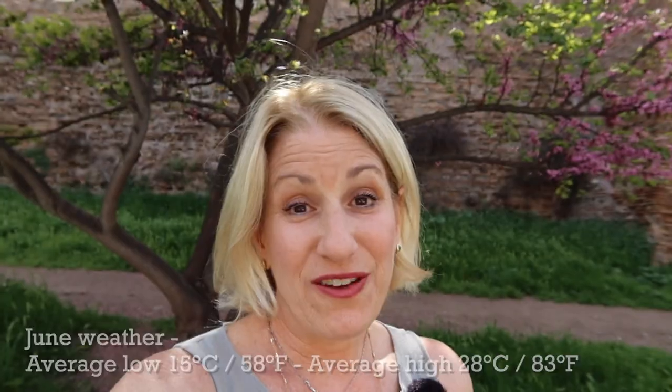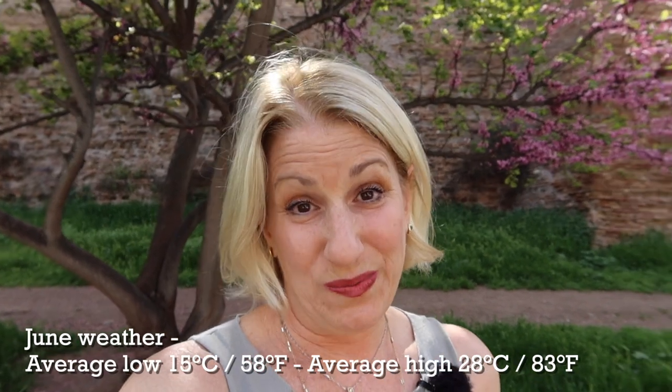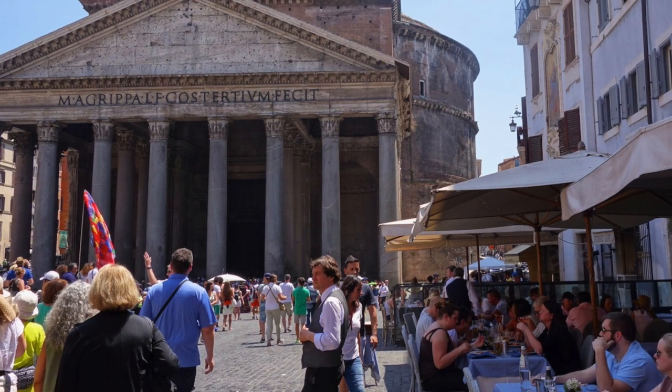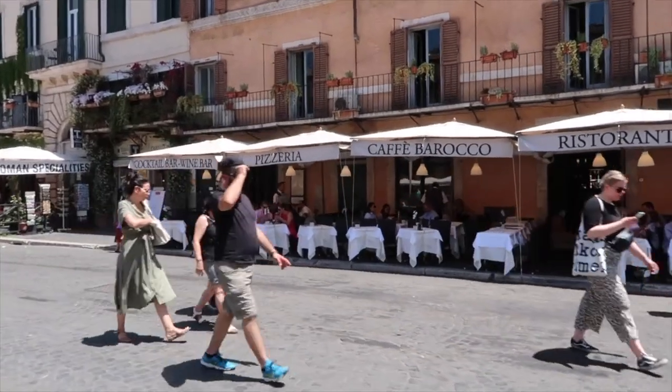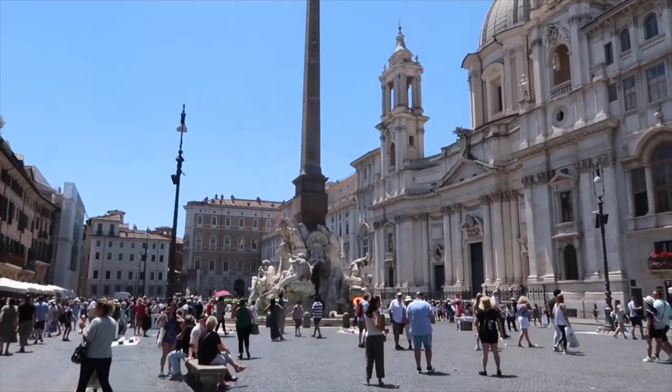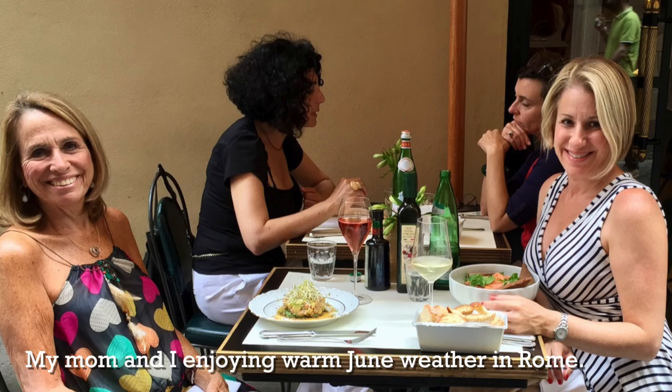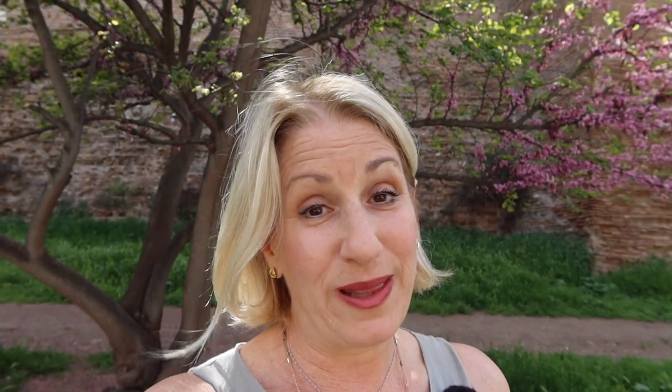If you decide to visit Rome in June, the first three weeks are technically still spring but we are getting much closer to summer temperatures and you can feel it. June is a month when you should start planning to pack for a more summery climate. You could even bring a bathing suit — there are beaches near Rome and some pools in Rome, so you might want to consider visiting those places.